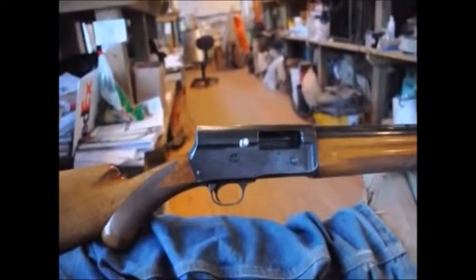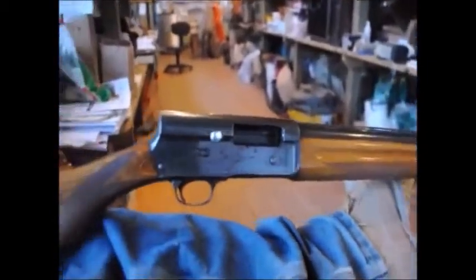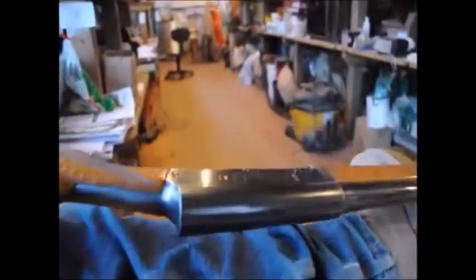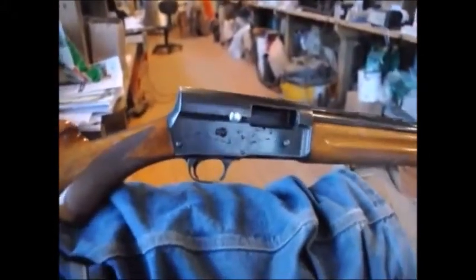This is a Belgian Browning. It holds five shots of two and three-quarter inch double-ought buckshot. The gun is easy to use, easy to load, and has never failed me in the field. You too could have a high degree of confidence if you pick one of these up.